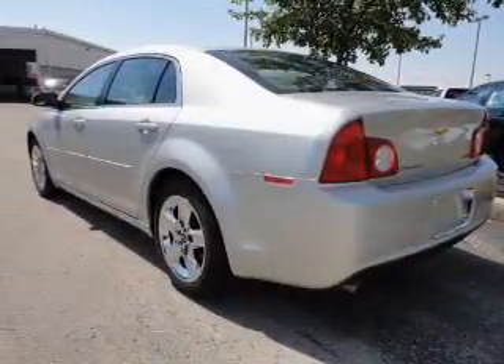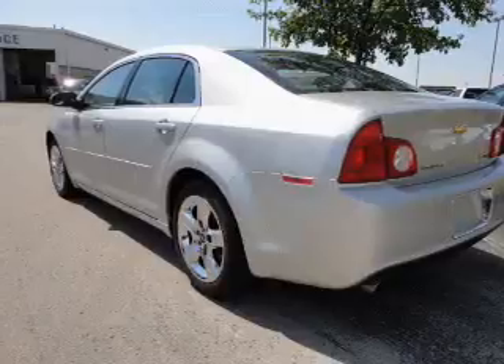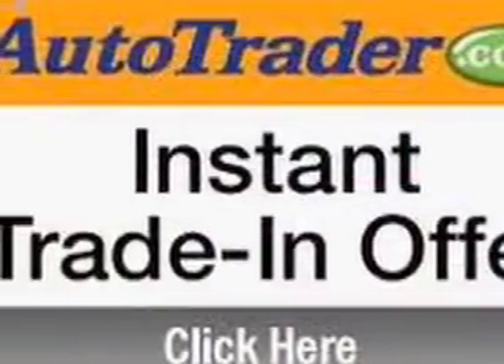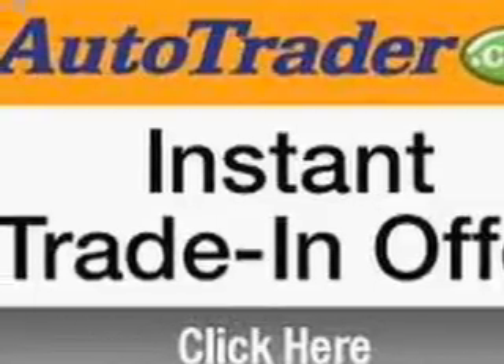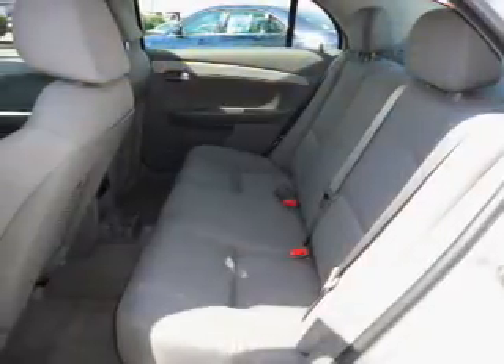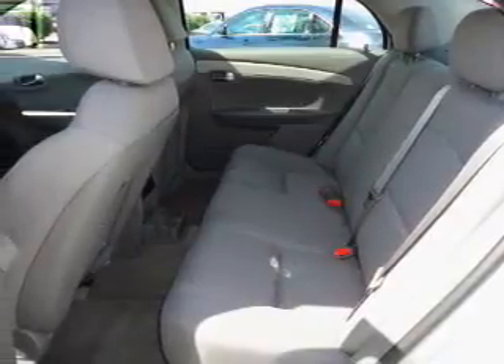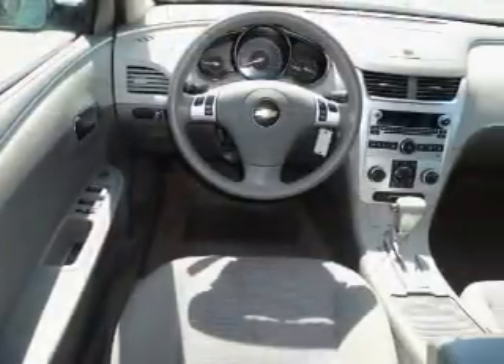OwnerCare puts no worries on a whole new level, featuring the new exclusive two-year, 30,000-mile standard CPO maintenance plan, a 12-month, 12,000-mile bumper-to-bumper warranty, and a five-year, 100,000-mile powertrain limited warranty on this certified pre-owned vehicle. Anti-lock brakes help you bring your vehicle to a safe stop.